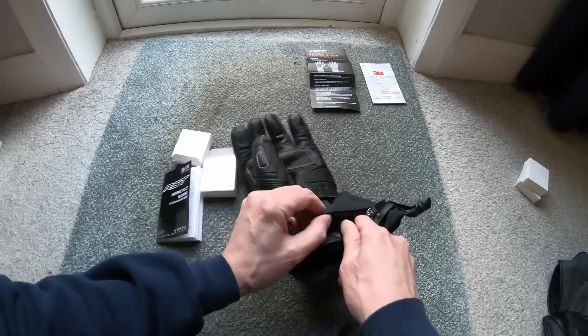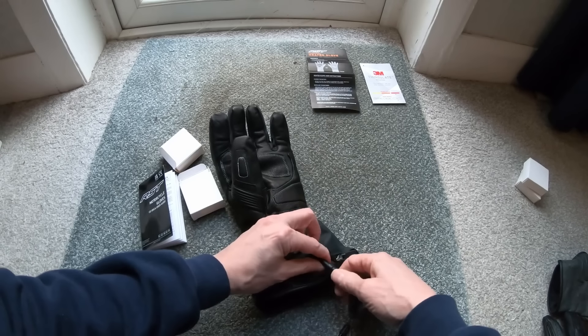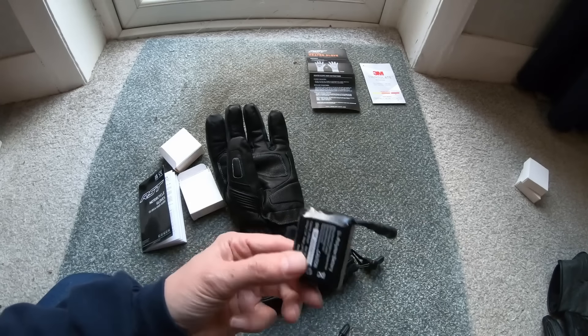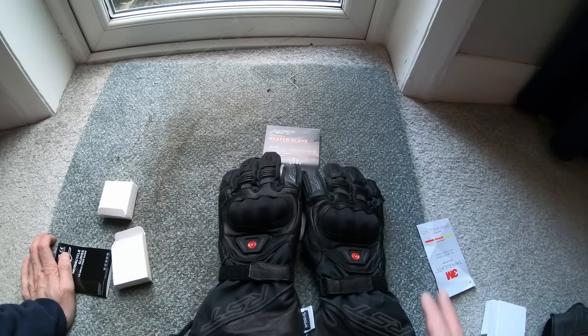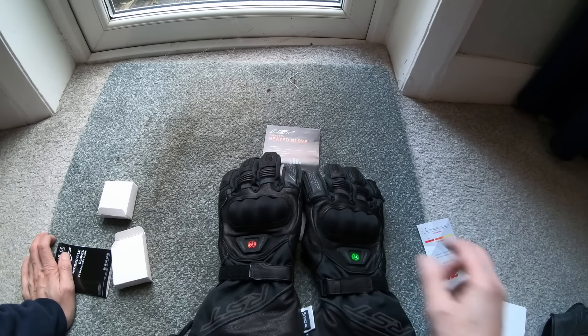Some gloves also come with rechargeable batteries for added convenience. Heated gloves come in various designs and styles catering to different riding preferences — whether you prefer gauntlet-style gloves for extended coverage or sleek and streamlined options, there's a heated glove designed to suit every rider's taste.